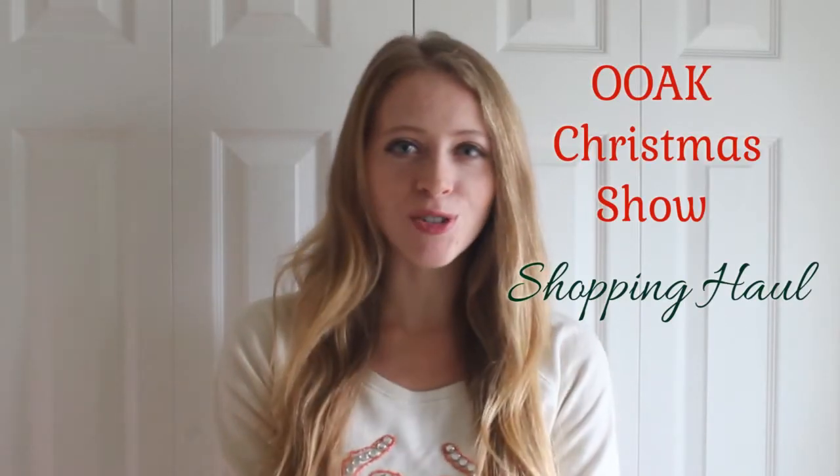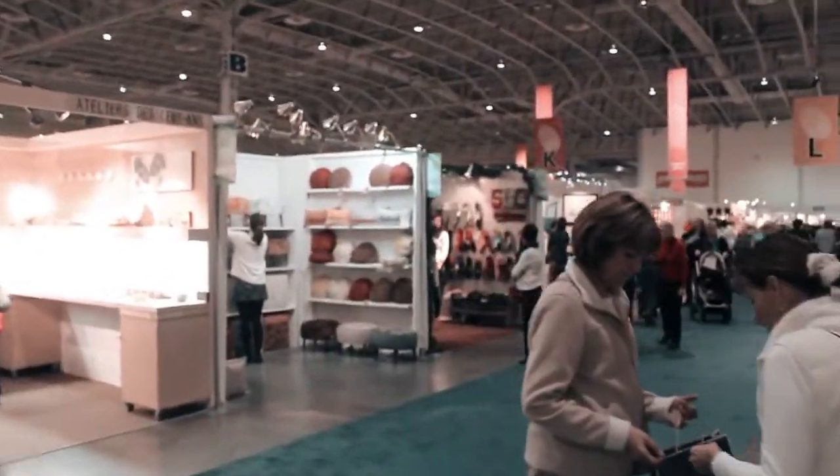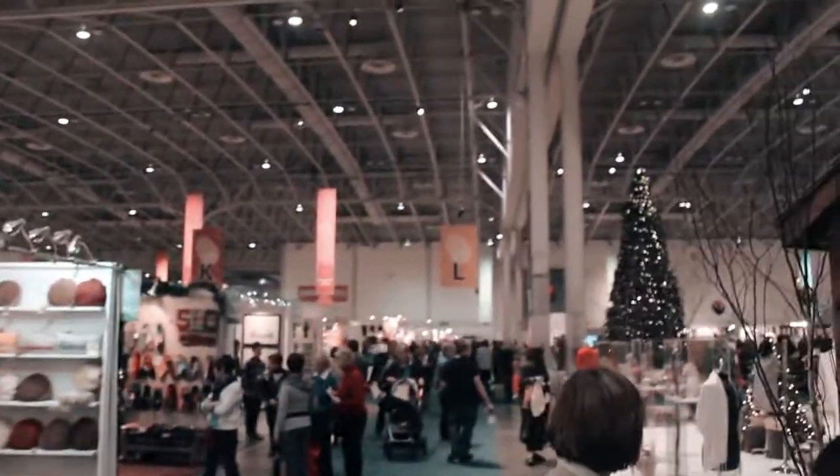Hey, this is Natalie from Natalia Style and today I'm going to be sharing my one-of-a-kind show haul. I attended the One of a Kind Show last week on opening day and it runs until December 8th, so you still have one more weekend to check it out. I really love attending because it's really unique — you get to meet a lot of artisans, talk to them firsthand, and find really unique gifts for the people you love. So here's what I got.